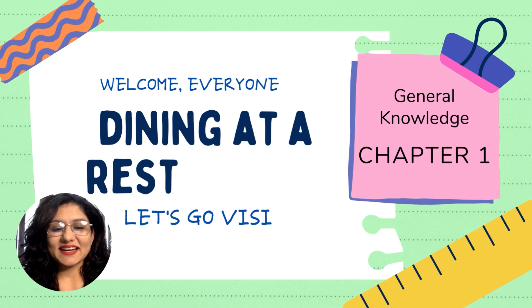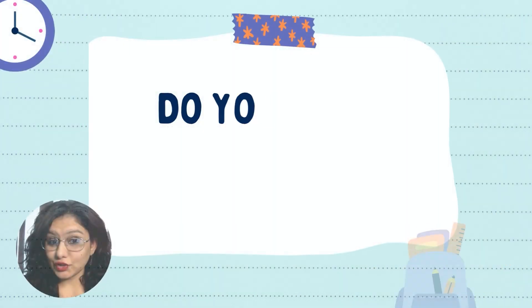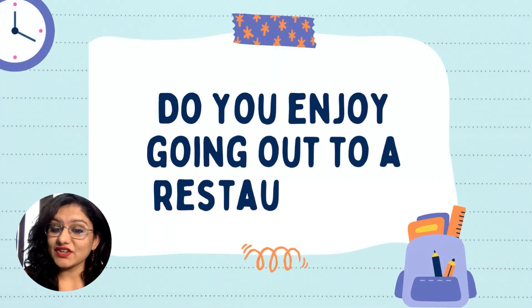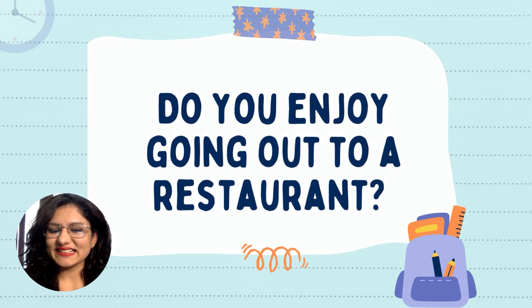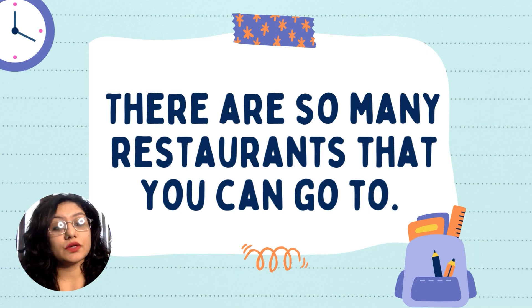Welcome everyone. General knowledge, chapter 1: dining at a restaurant. Let's go visit a restaurant. Do you enjoy going out to a restaurant? I certainly do. There are so many restaurants that you can go to.